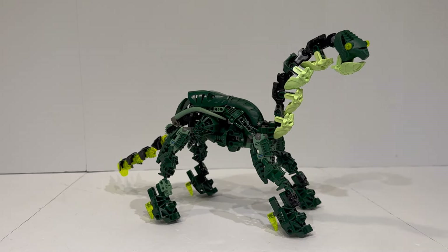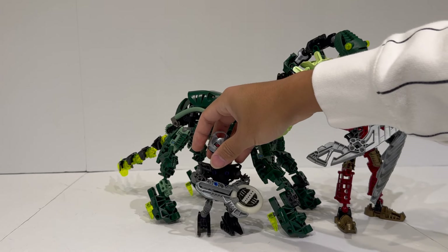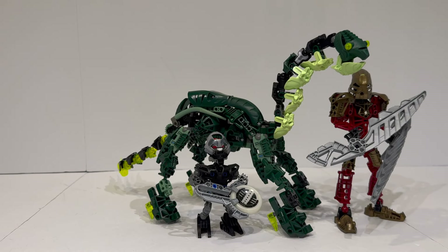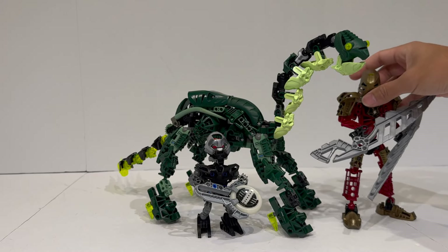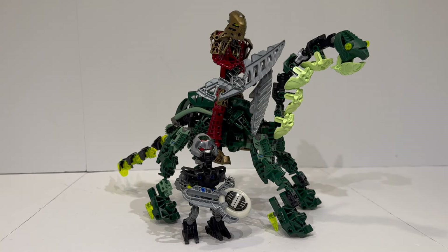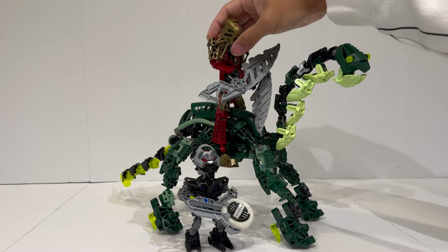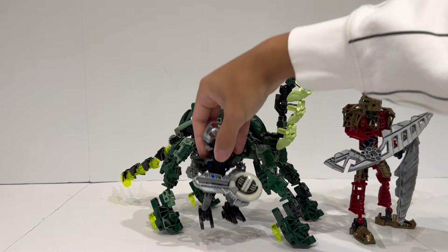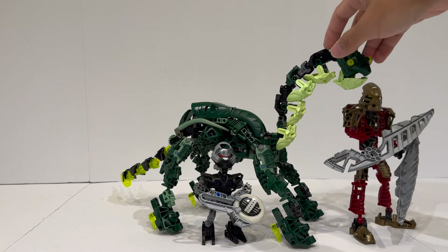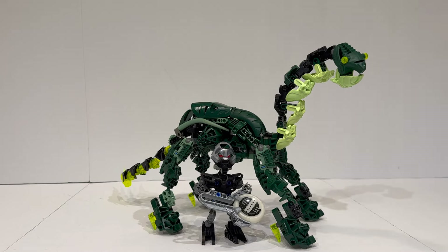Moving on to believability in-universe, I've brought alongside a standard Toa Metru character as well as a Matoran of Metru Nui just as examples next to this creature. Aside from the CCBS pure tail, this actually is really believable in-universe. You've got the same piston aesthetic as the rest of the Bionicle characters, the scaling is really good, and you can even have a Toa or Glatorian-sized character riding it — oh my goodness, that actually looks really cool. I kind of want to have a character riding it on display. It scales very nicely next to the Toa, Glatorian, Agori, and Matoran, which is a really nice thing. Overall, pretty happy with the believability in-universe.